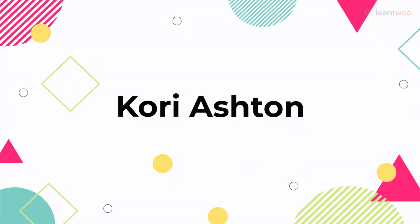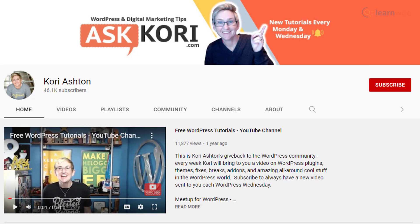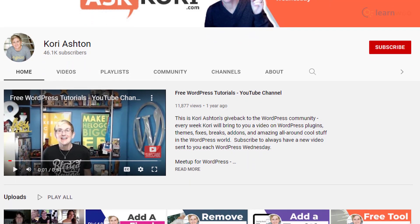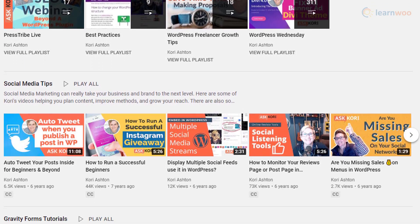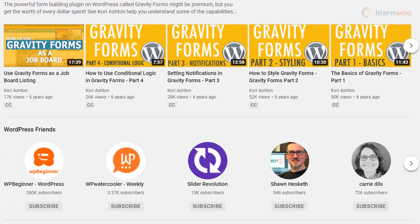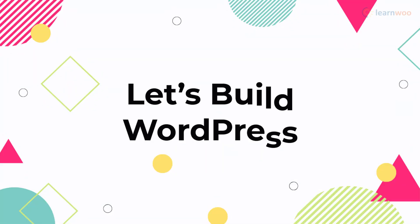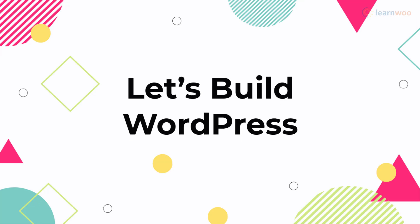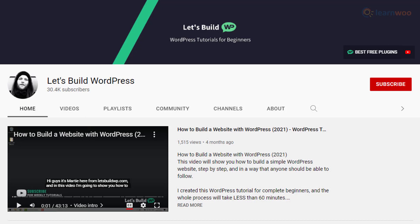Corey Ashton's channel offers weekly videos that will help you improve your online marketing efforts. There is a lot of focus on SEO and social media marketing in the tutorials you find here. Apart from that, you will also find informative videos for WordPress beginners. The videos are not too long and could be ideal for quick reference.